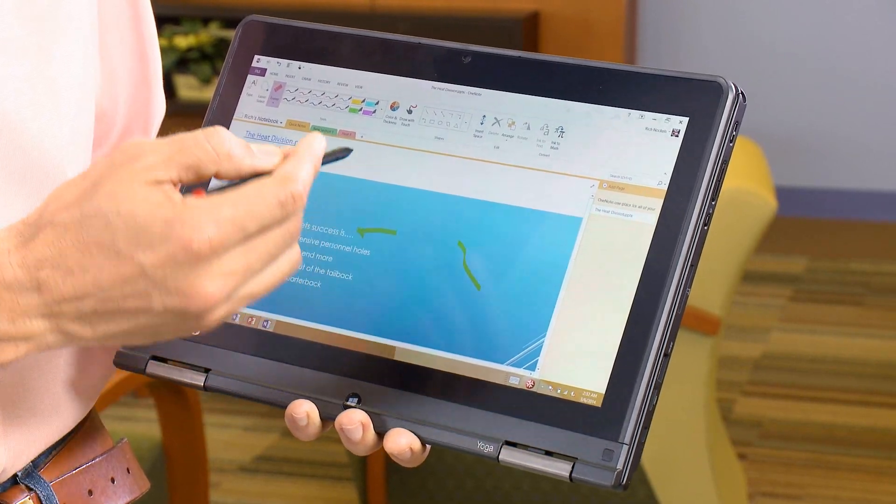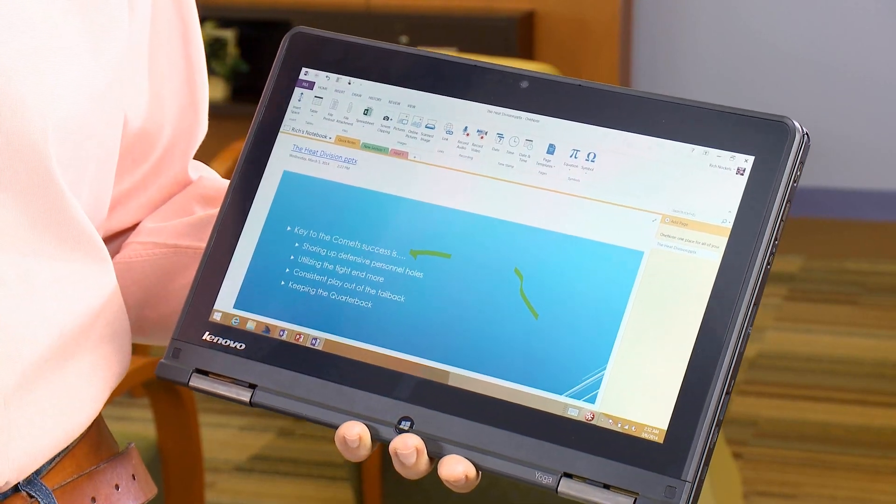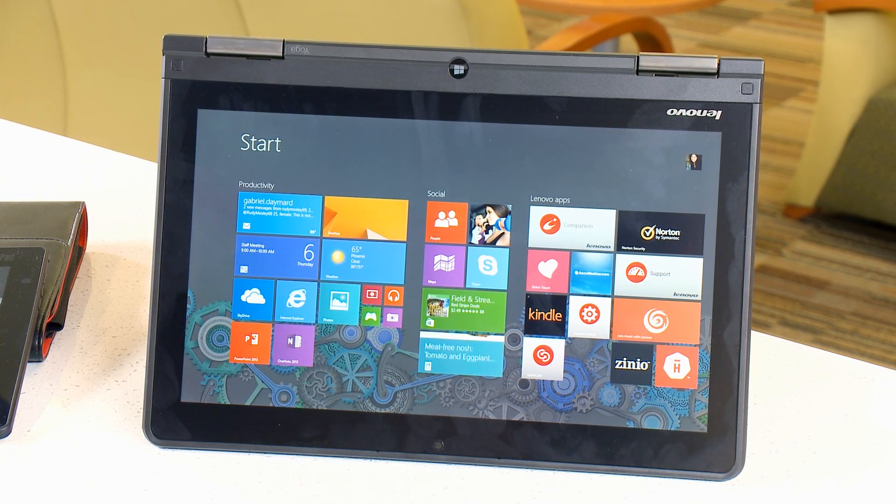We have full interaction — you can also include and insert audio, you can insert video. Once I'm done doing all the notes, I can share the information back to OneDrive and once it's in the store it's already available to all the team members.